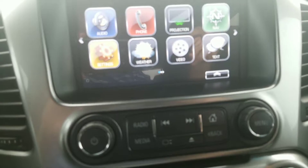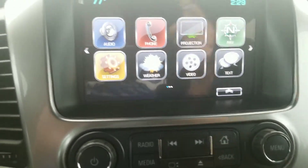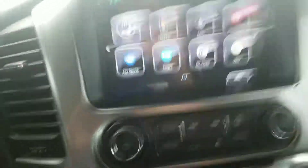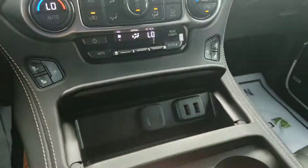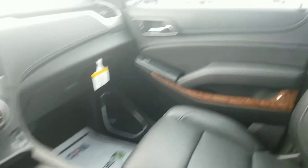AM, FM, XM radio, Bluetooth, navigation, projection — you can project what's on your phone up here on the screen. It's got video, text messaging, weather apps. This thing's got it all — I ain't got time to go through all of it, it's got too much. Dual zone AC, heated and cooled seats, rear climate control right here, wireless charging, and it's even got a premium Bose sound system.